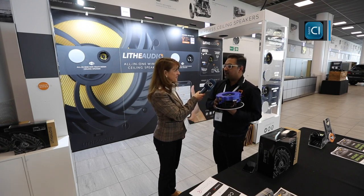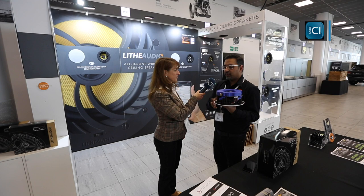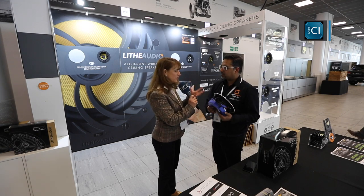They're £400 for a pair of speakers — that's the retail price, which is really reasonable because you don't need any of the separate components or all the wiring. So for £400 you've got good quality ceiling speakers.